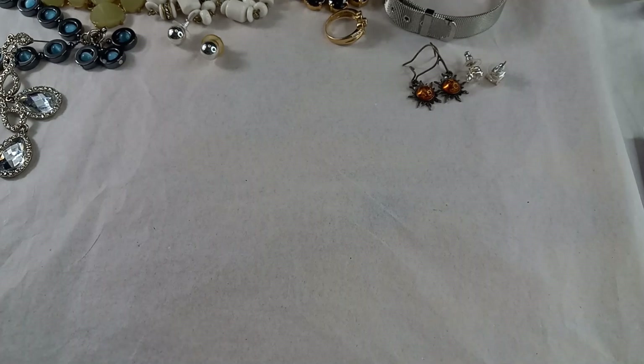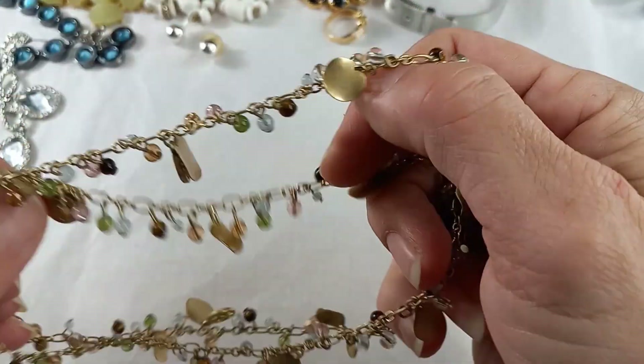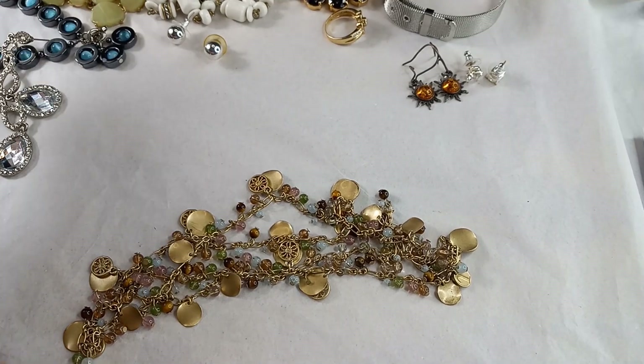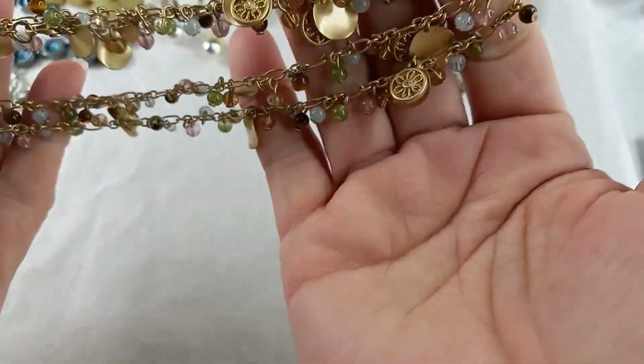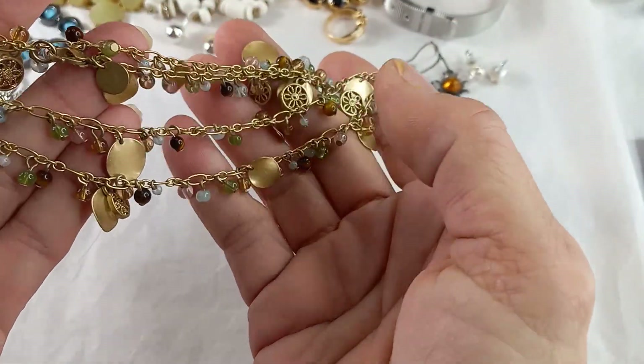Alright, I have everything laid out and separated. Let's start with a necklace first. Let me get Pressy warmed up here and turn her on — that's always a good thing when you hear me say let's turn on Pressy. So this is a beautiful antique gold tone necklace. It is a Talbots.